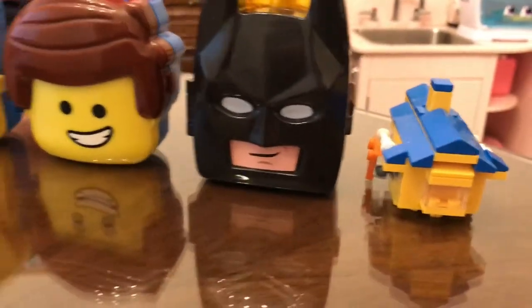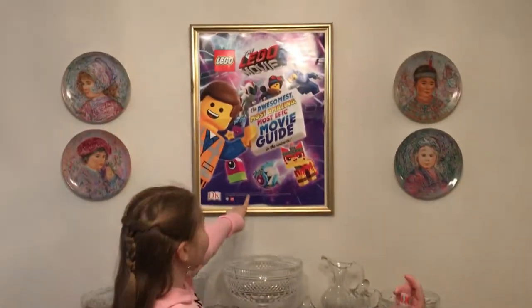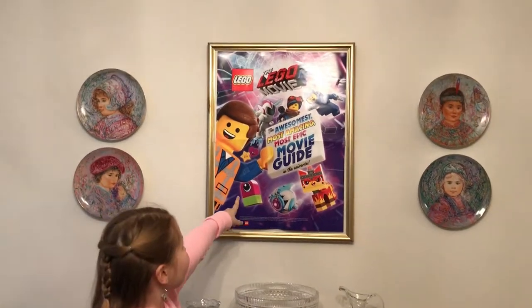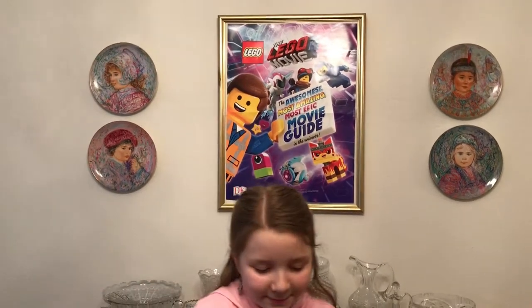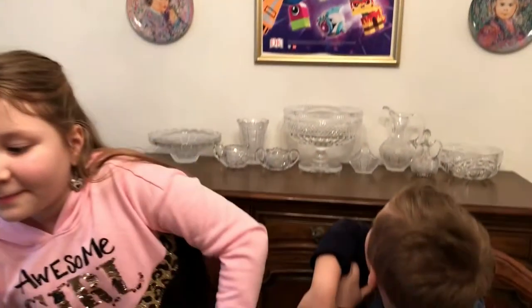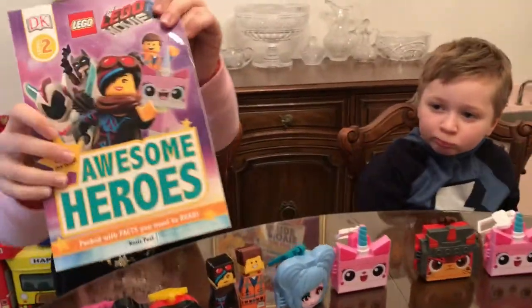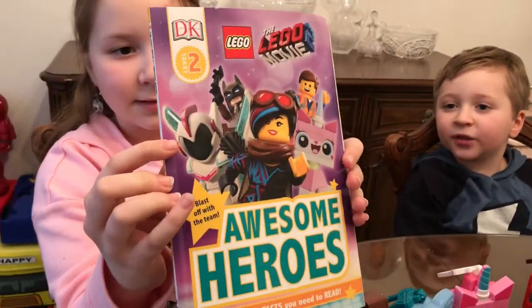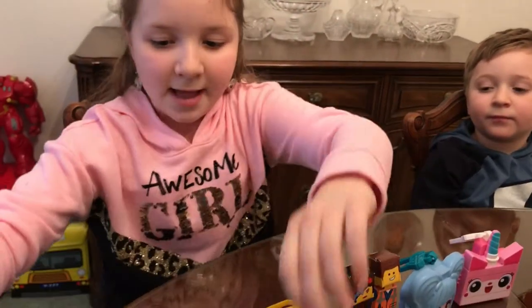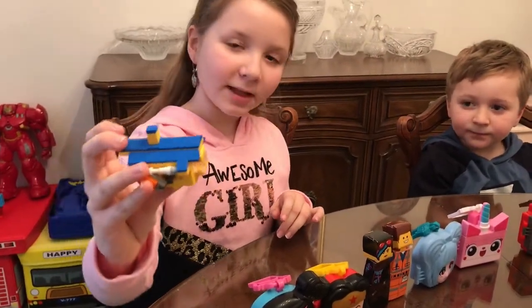So the first thing I'm going to show you is the poster. Up here we have a Lego Movie poster — there's Emmett, Lucy, and Unikitty. And then we also have a Lego Movie 2 book. On the back there are lots of characters. Also, at Barnes and Noble we built Emmett's Rocket House — here it is.